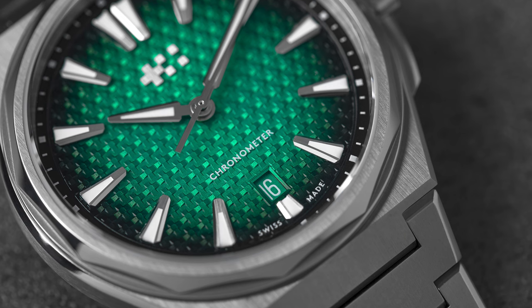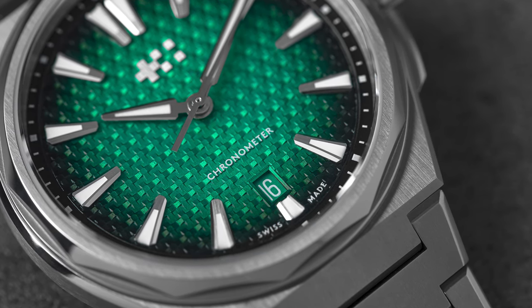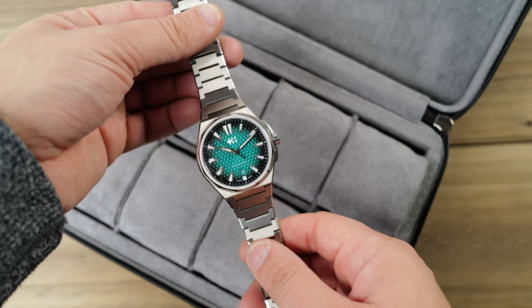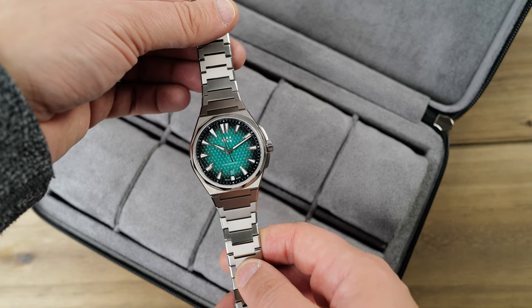I have to admit that prior to this review, I didn't have a lot of experience with Christopher Ward, at least in the metal. Yes, I've seen photos, read reviews of their pieces, and generally understood the high regard the industry has for the brand, but I didn't spend much time with any of their pieces. So when I was offered the chance to review one of their newer models, The 12, I jumped at the opportunity.